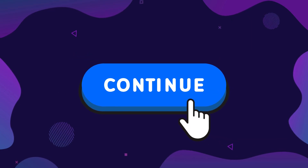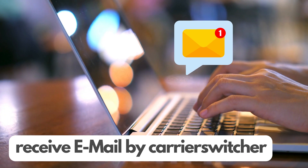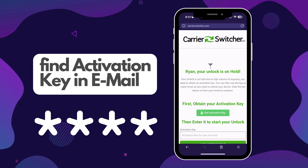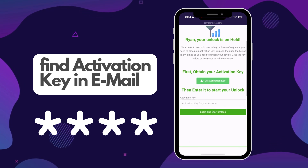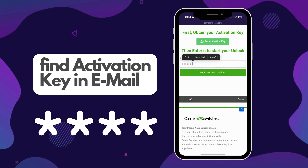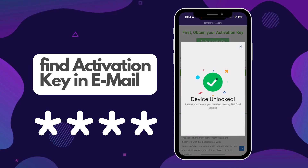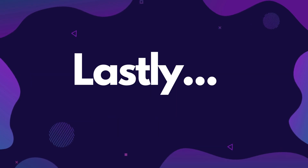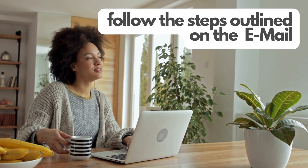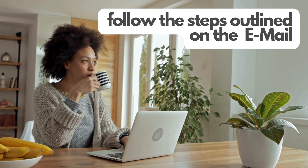After that, hit the continue button to finalize the process. You'll see a confirmation that your unlock request is ready, and you'll also get an email from Carrier Switcher. In this email, you'll find further instructions along with an access key. This key is pretty important — it's what you'll use to start your order. The great thing about this access key is that you can use it multiple times for unlimited downloads. For specific instructions on how to use the access key, simply follow the steps outlined on the page you're directed to in the email. Each step is designed to make the unlocking process as smooth as possible.